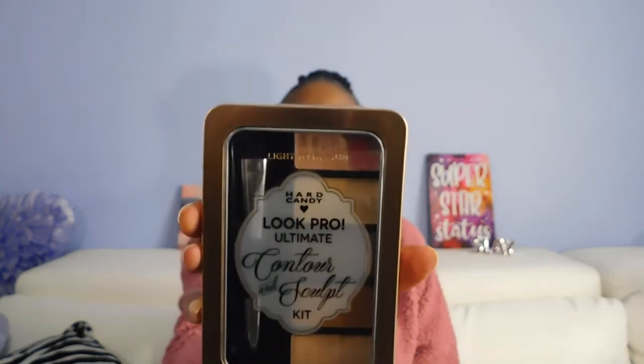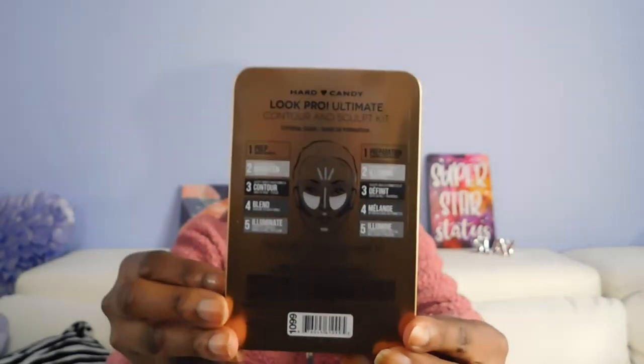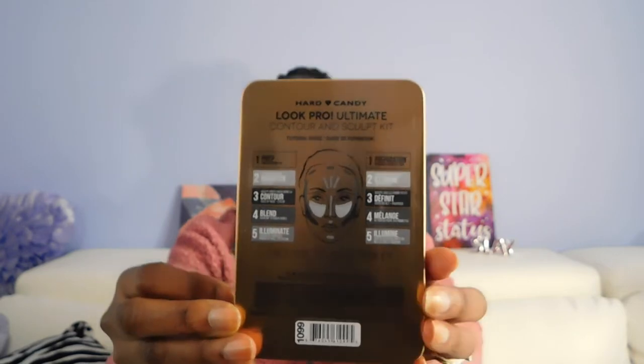Same thing — comes with the eyeliner pencil, the primer, and the little brush. Picked up two of each of those for me and for my daughter. Also got this light-to-medium Hard Candy Look Pro Ultimate Contour and Sculpt Kit. I got two of those. It comes with a cute brush and all of the colors. On the back it tells you where and what to put where. I've been looking for those for a really long time — super excited to have found those.